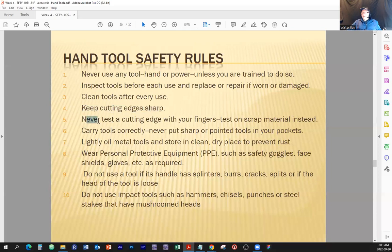Never test a cutting edge with your fingers. If it's a sharp knife, please don't use your fingers to test the sharp edges — test on scrap materials instead. This statement might seem obvious, but trust me, there is a reason why it's mentioned here.